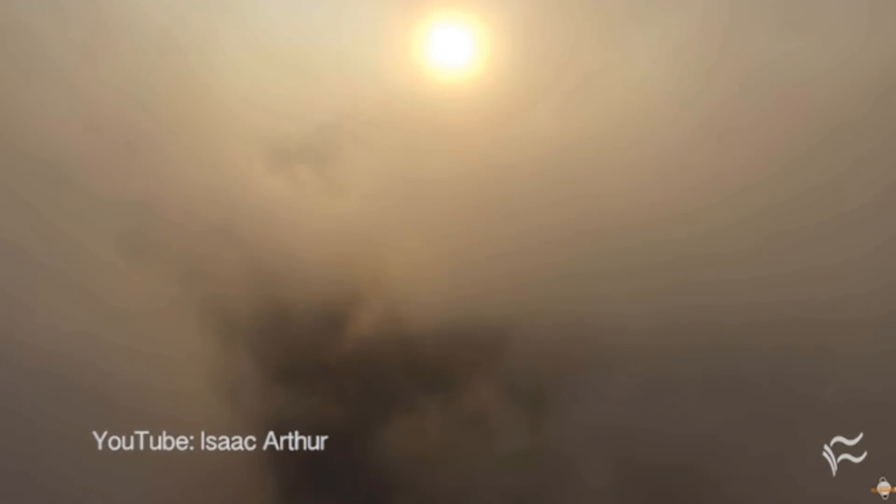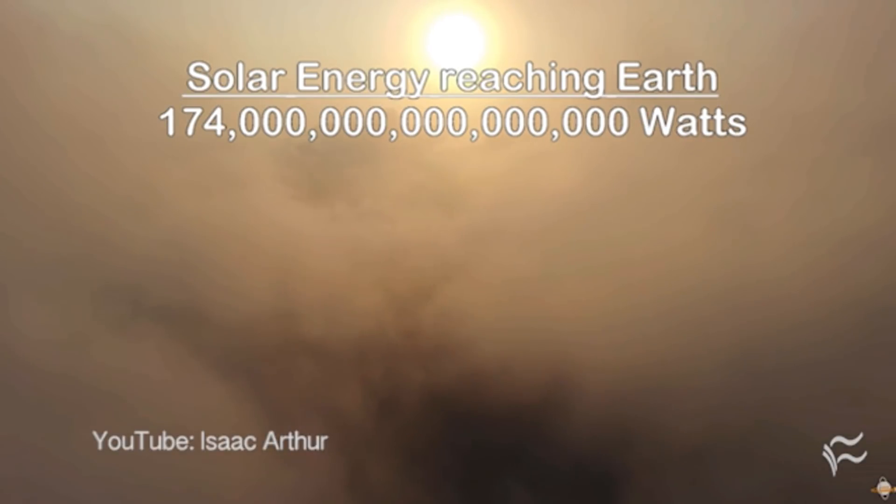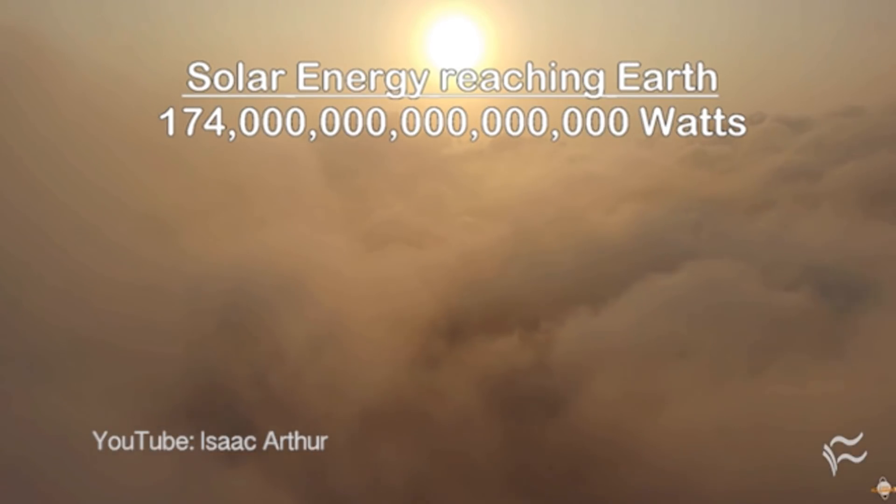Glad to be back on. The basic concept for a Dyson Sphere is the idea that most stars produce about a billion times more energy than is actually hitting any given planet. Since all that energy is basically going to waste, and energy is what drives civilizations, you'd probably want to capture that. There are some alternatives, such as taking the star apart and using it for fuel in fusion reactors. But the basic notion is that you would enclose a star — not in a hard shell as often gets portrayed in science fiction — but with a swarm of power satellites and other things that soak up that energy, rather than letting it go off into space.